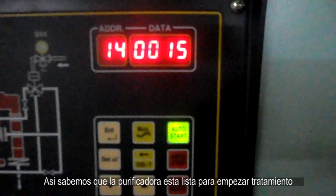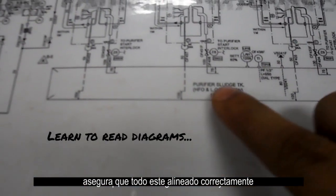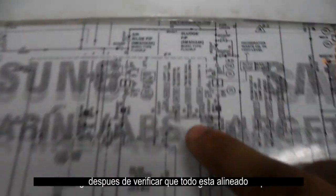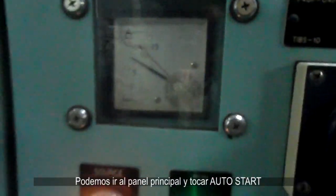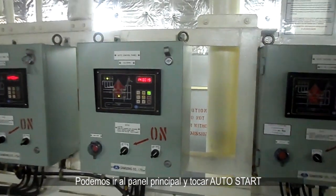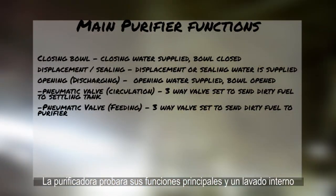Before starting any equipment, ensure that everything is lined up correctly, verifying with the vessel's piping diagram. After you confirm everything is lined up and the two key parameters — temperature and RPMs — are stable, then we can go to the main multi-monitor panel and press auto start. The purifier will automatically test its main functions and flush itself.